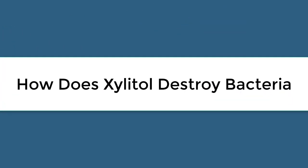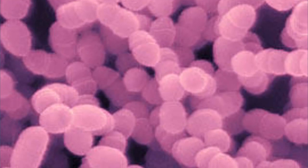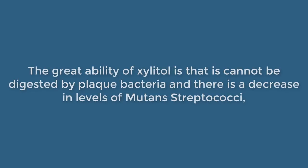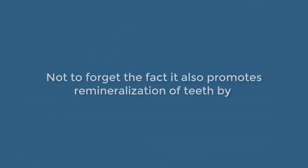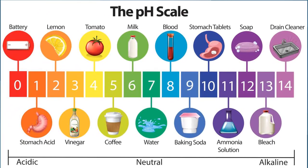How does Xylitol destroy bacteria? Xylitol lowers the levels of Mutans streptococci in the plaque and saliva by disrupting their energy production mechanisms, leading to reduced energy consumption and eventual cell death through starvation. It also stops microorganisms from attaching to the teeth and reduces their acid production rate. Xylitol cannot be digested by plaque bacteria, and there is a decrease in levels of Mutans streptococci as well as the amount of plaque when Xylitol is consumed on a daily basis. It also promotes remineralization of teeth by increasing the saliva flow around the mouth and increasing the pH levels inside the mouth.